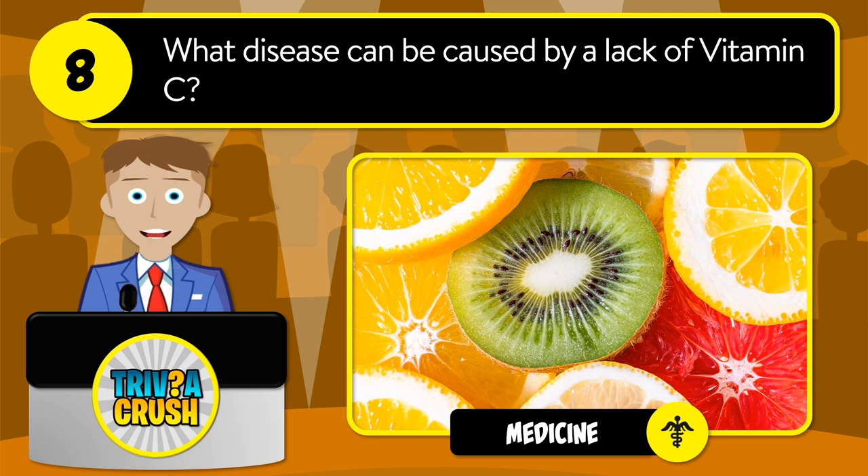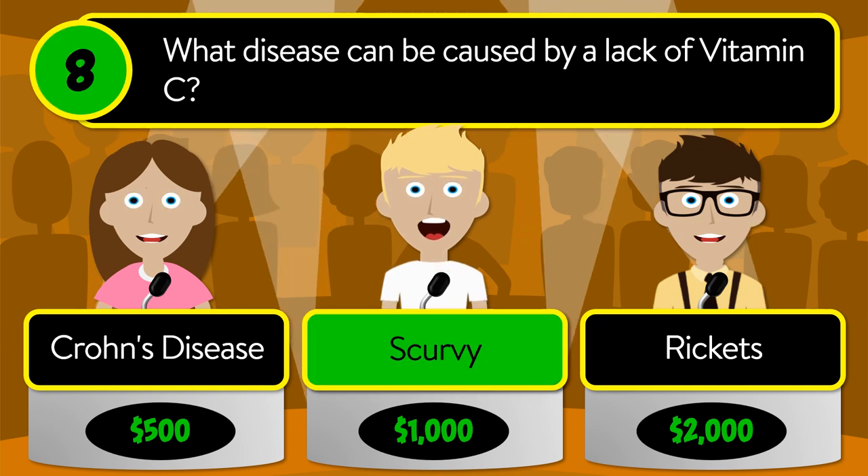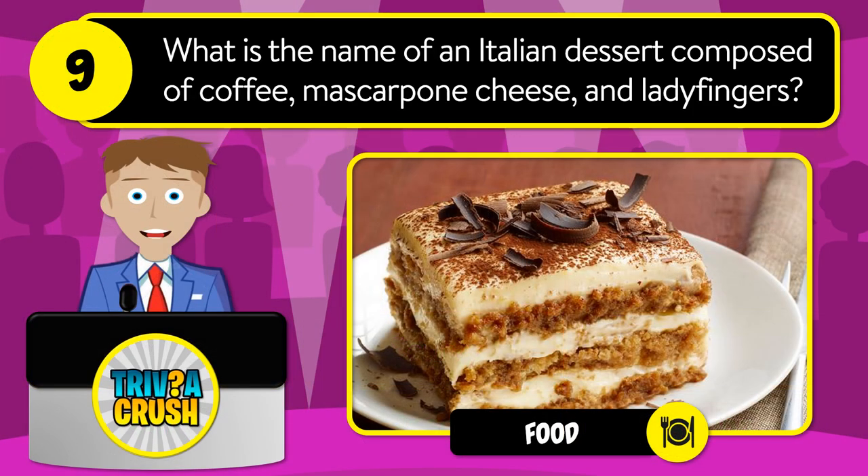Question number eight: what disease can be caused by a lack of vitamin C? Is it Crohn's disease, scurvy, or rickets? The correct answer is scurvy.